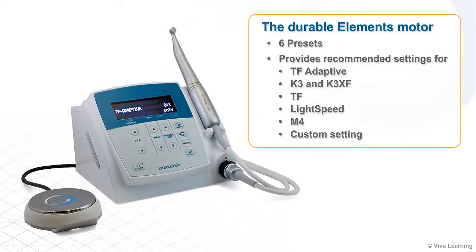The durable Elements motor comes with six presets and provides recommended settings for TF-Adaptive, K3 and K3XF, TF, Lightspeed, M4, and a custom setting.